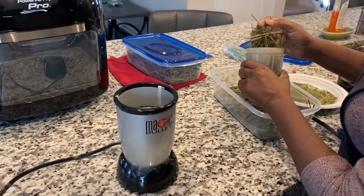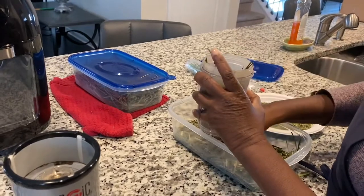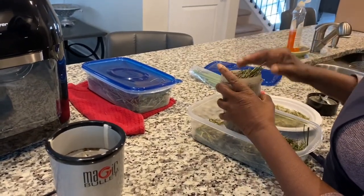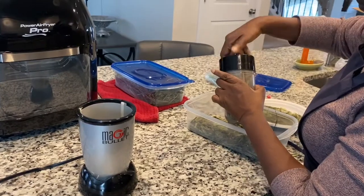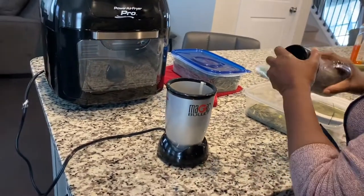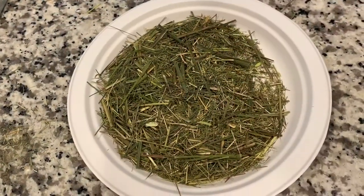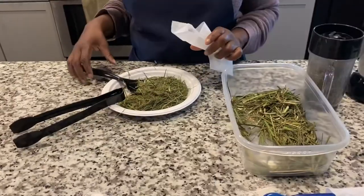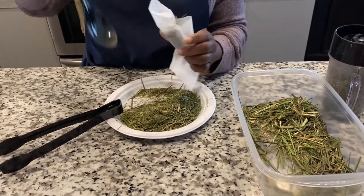The dehydration process is completed. Now we've pulled out our Magic Bullet and we're going to put some of the dehydrated lemongrass in it to blend it up a bit so we can put it inside the tea leaf holders. This is the ground lemongrass — it has an amazing smell to it. Now we are going to take the blended lemongrass and fill the tea holder bags.